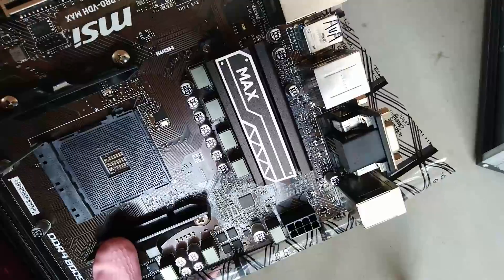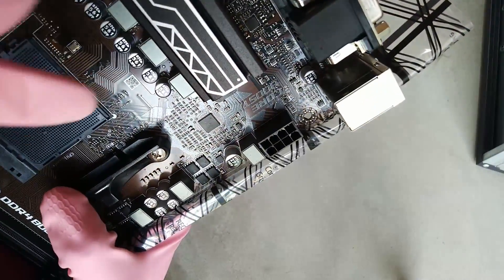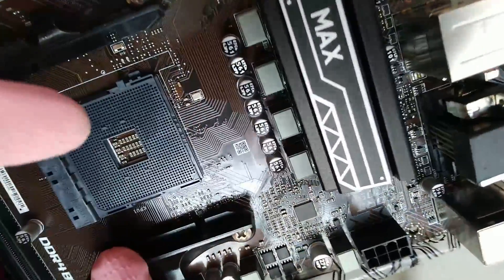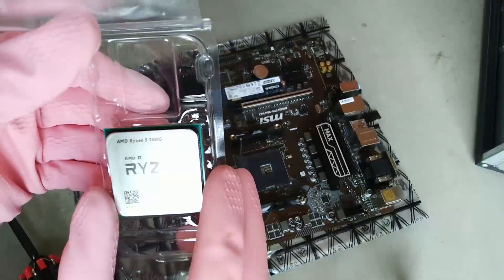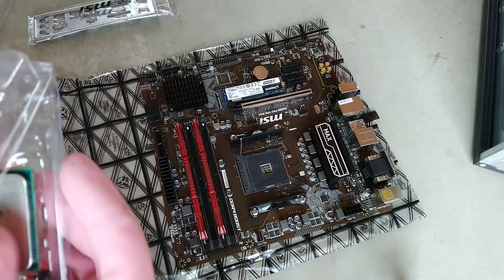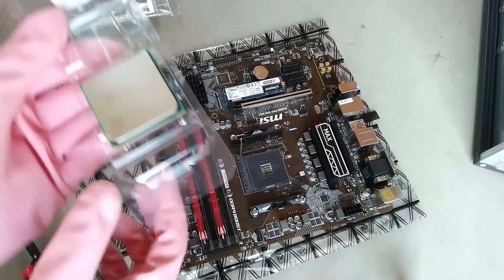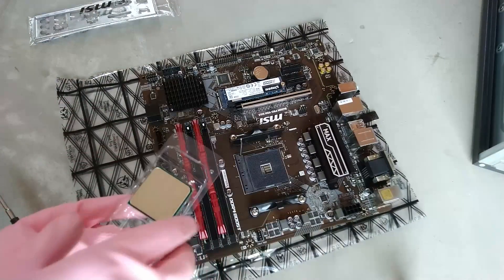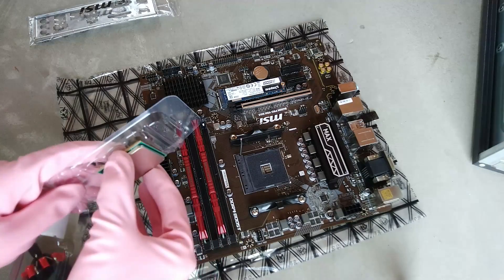Now I will show you how to install the stock cooler and processor in your motherboard. I am using an MSI B450M Pro-VDH Max motherboard. First, there will be a notch or arrow icon on the motherboard socket — here the arrow is on the right side. There is also an arrow icon on the processor, visible on the QR code side. You must align the arrow icon on the motherboard with the arrow icon on the processor.